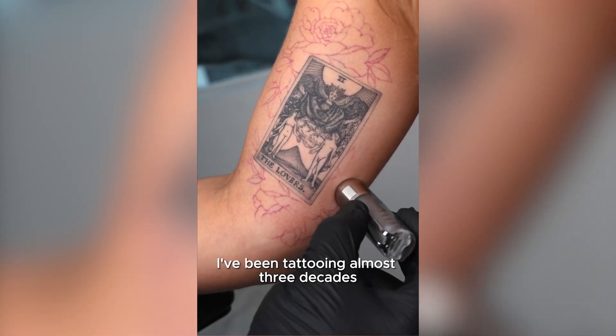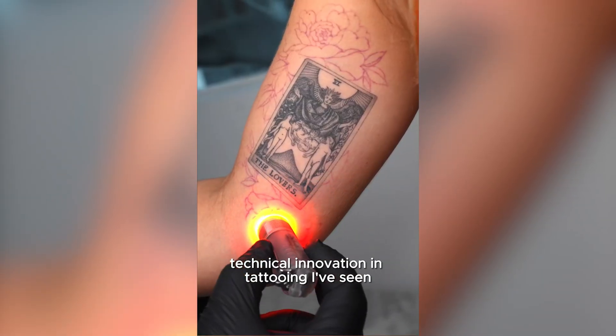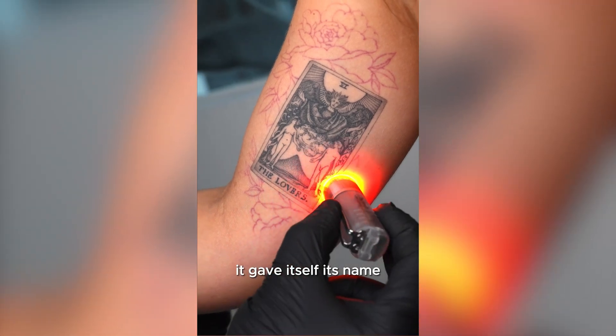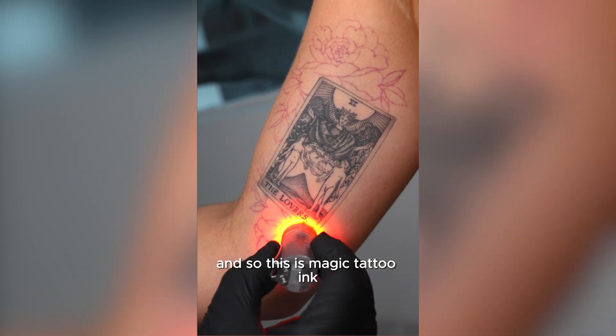I've been tattooing almost three decades, and I've never seen anything like magic ink. Probably the most mind-blowing technical innovation in tattooing I've seen, and it's fascinating. It gave itself its name. When we first saw it, it felt like magic. It was magic, and so this is magic tattoo ink.